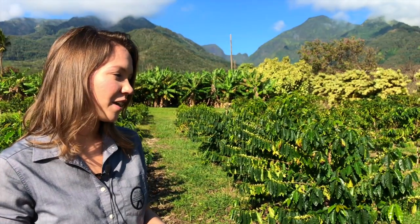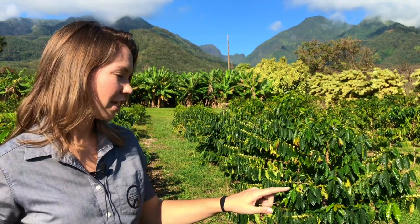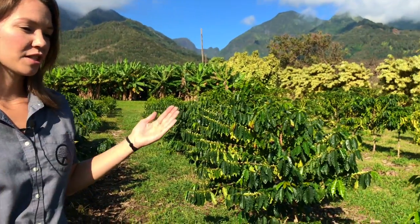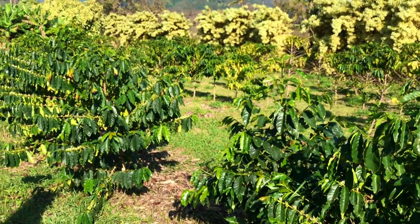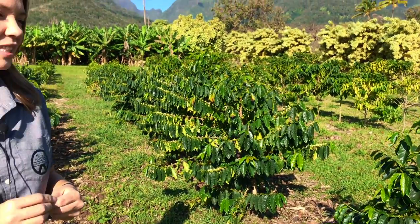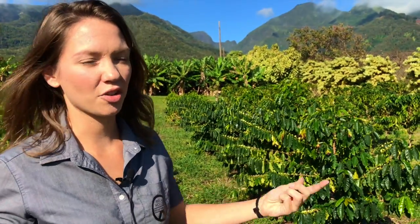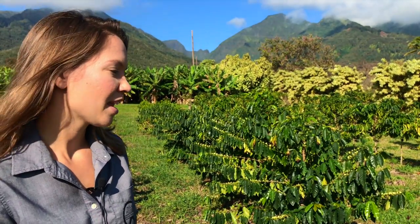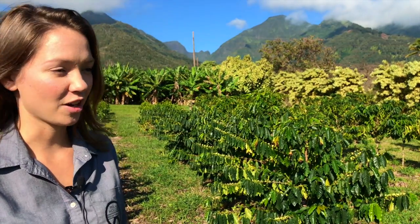For growing coffee it's a long process — it's a huge commitment. These trees here are about three years old and this is the first coffee we're seeing them start to produce. Coffee trees reach maturity around eight years and peak at about 30, but they are a tree — they'll grow to be 30 to 40 feet tall and produce until they're 100 years old if they're taken care of properly.